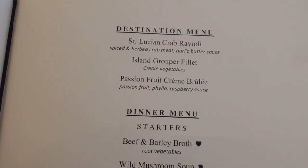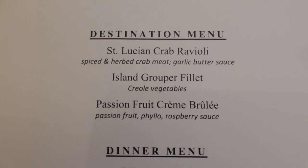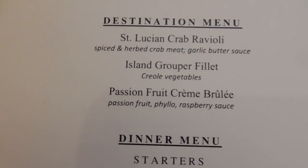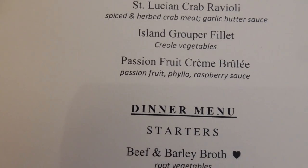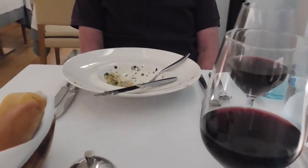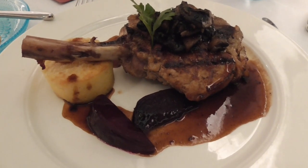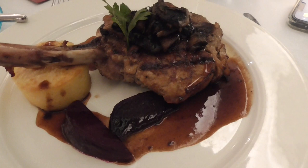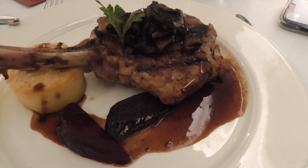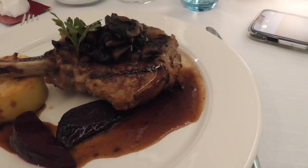I see they added a destination menu with St. Lucian crab ravioli — crab meat in a garlic butter sauce. So I'm going to have that. And then for dessert, they've got a passion fruit crème brûlée. I'd already decided I'm having grilled veal chop. Steve has already yummed his way through his ravioli. He said delicious. A drop-dead veal chop.